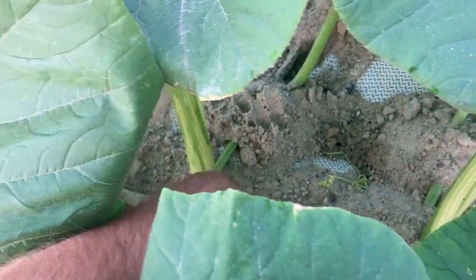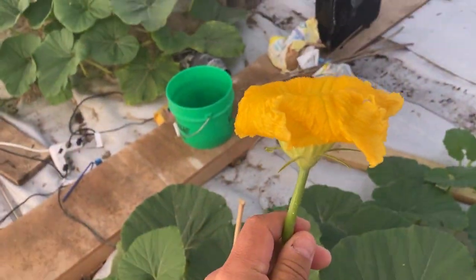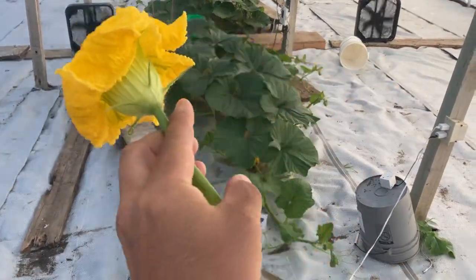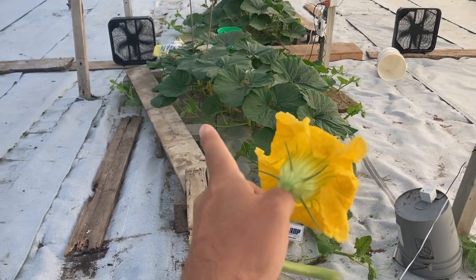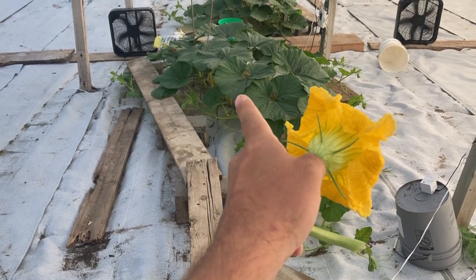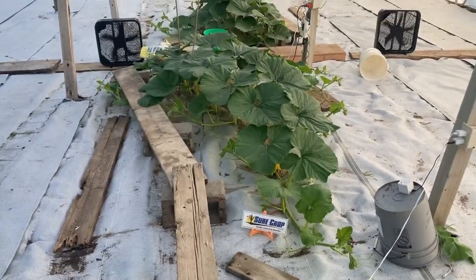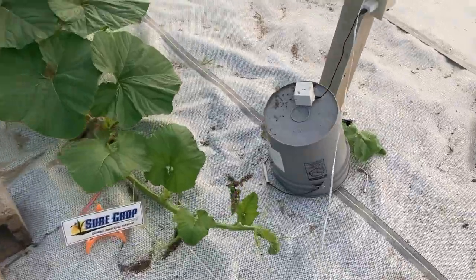We're standing over the top of the 2425 Delitas. The side vines on this one have been a lot more uniform. We've got a whole bunch sticking out over here that I need to bury, and a whole bunch that are actually under the boards already. There are a couple of slow ones, but they're starting to pick up the pace — very good, uniform plant, very big.